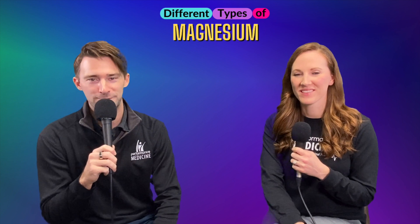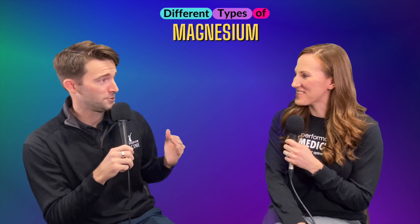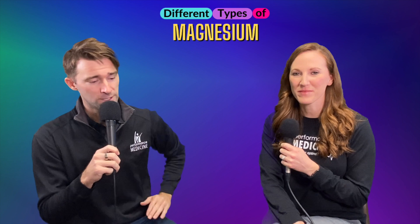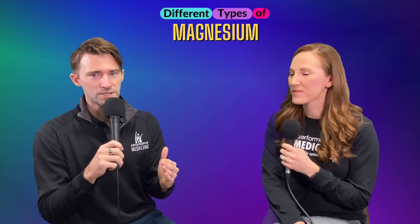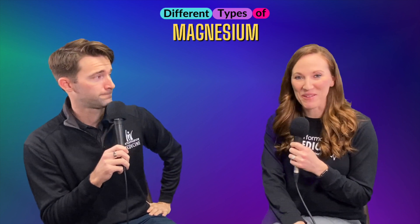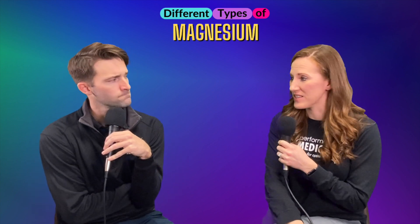Welcome back everybody to another episode of Explain This. I'm with the star of the show, Robin Riddle. It's so nice to be in person today — it's a new year, we're in person, I'm energized and ready to go. We're going to talk about a supplement we get tons of questions about because there are lots of different types of it, and that is magnesium. Robin is going to explain the different types of magnesium. We do get lots of questions about this because it can be very confusing — you go to the drugstore and there are 10 different types in your face and you have no idea what any of them do.